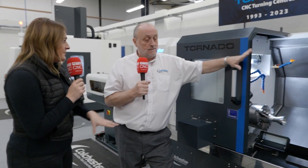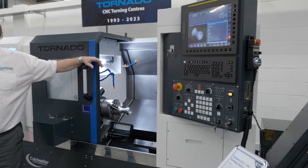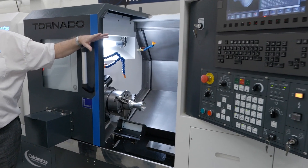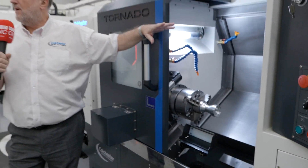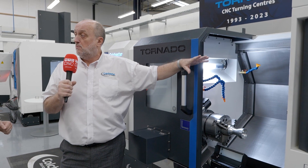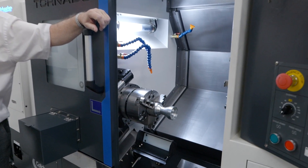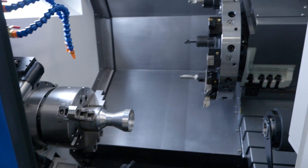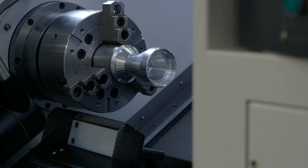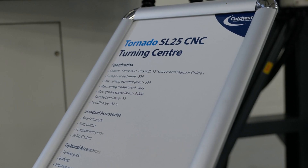So how many models have we got in this range? We start at this one, the SL25, which is a 52mm bar capacity. We then go up to the SL30, which is a 65mm bar. The SL35, which takes it up to 76mm bar. And then the SL40, which is 103mm bar. So you've covered really all sizes for every customer that you could imagine. Yeah, pretty much — most machine shops in this country, we've got something to suit them.